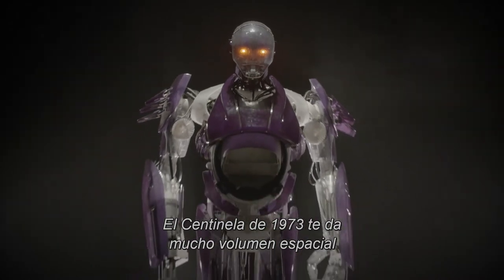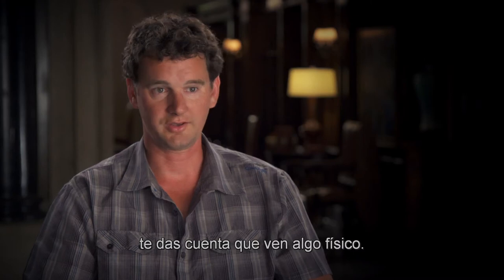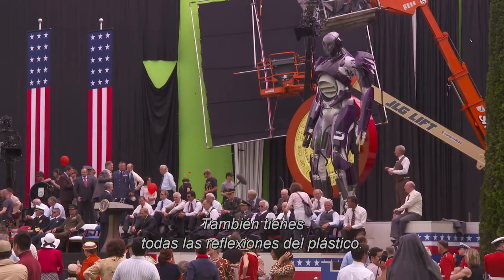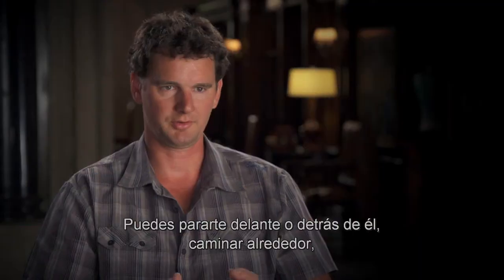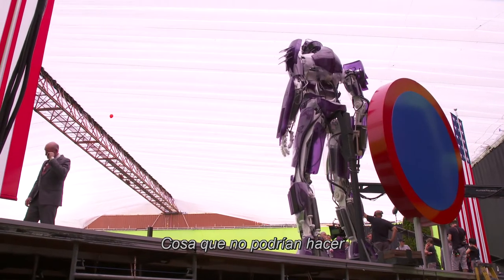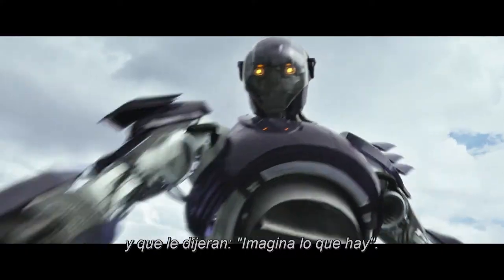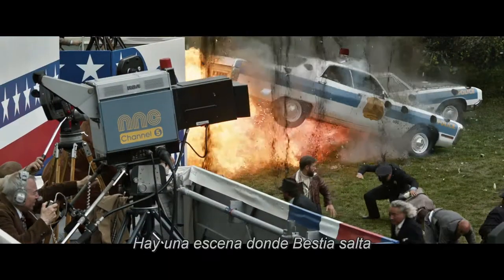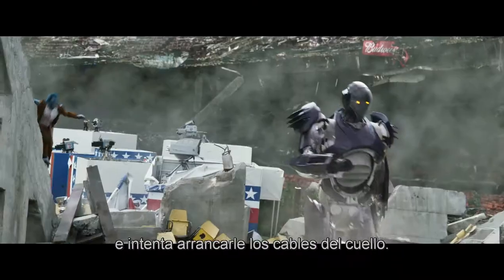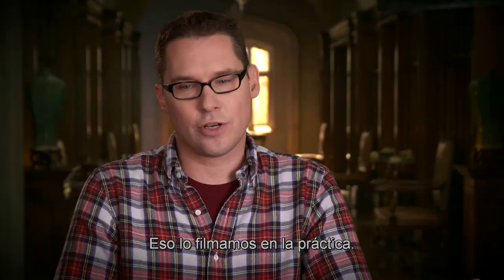Having the 1973 Sentinel gives you a lot of spatial volume. When you have the crowd reacting, you can tell they're looking at something physical. Everyone's focused on the same thing, and you're getting all the reflections off the plastic. People can stand in front of it or behind it, walk around it, and interact with it — things you couldn't do if you just had a green stick there. There's one scene where Beast jumps up and tries to disable a Sentinel by ripping its wires out of its neck.